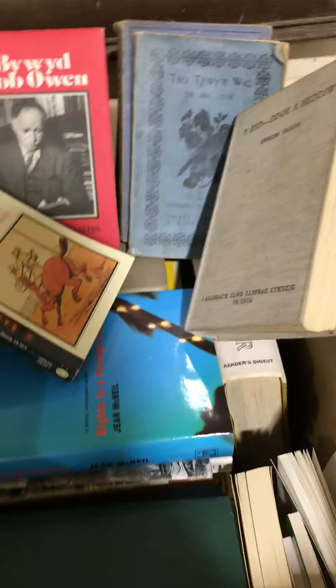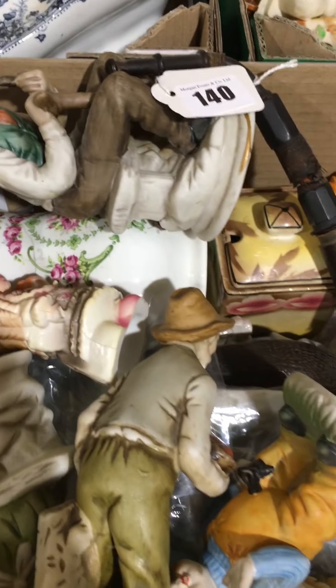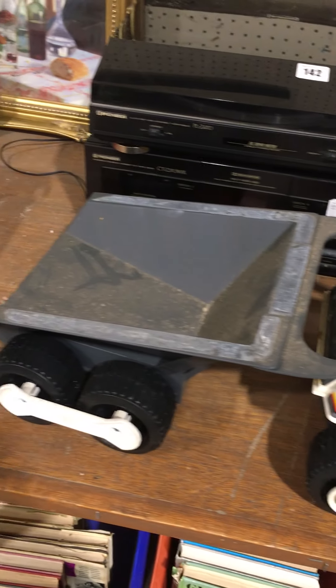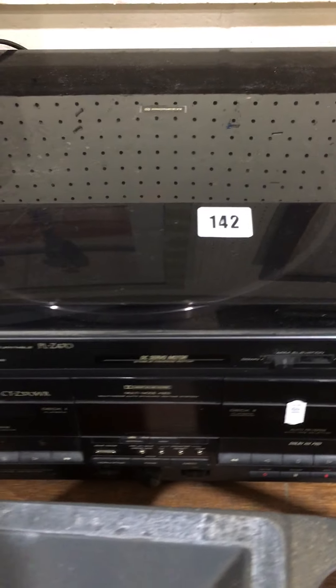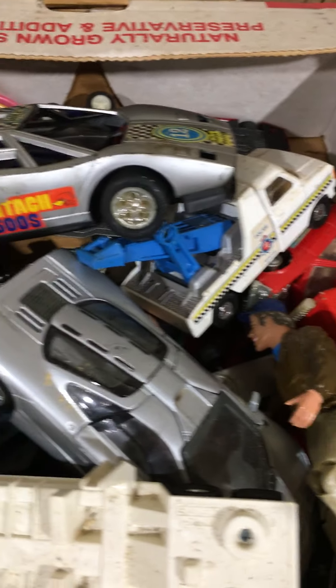Lot 139 — more books, mixed again, mainly Welsh. Lot 140 — little boxes of ornaments, Tetley Tea Folk in there, bit of dinnerware and some mixed. Lot 141 was battery powered but there's no batteries in it now, with a little digger. Lot 142 — Pioneer turntable and cassette deck. Lot 143 — another box of mixed toys.